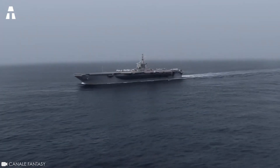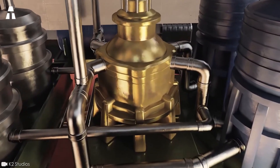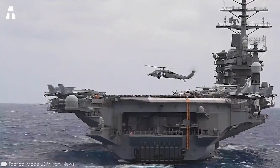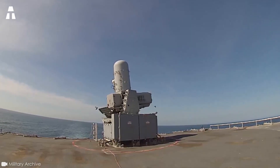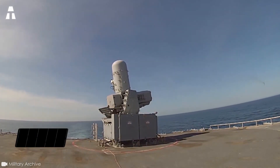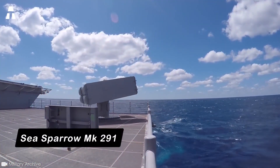In terms of propulsion, it's equipped with two A4W Westinghouse nuclear reactors, four turbines, and four propeller shafts, giving it a power output of 260,000 horsepower or 194 megawatts and a speed of over 30 knots, rapidly exceeding 55 kilometers per hour. Its weapons include two batteries of 21 Sea Ram surface-to-air missiles and two batteries of Sea Sparrow Mk 291 surface-to-air missiles.